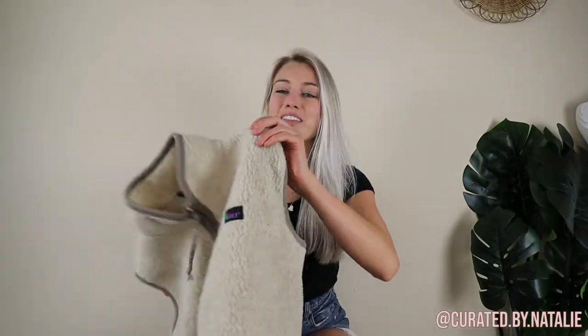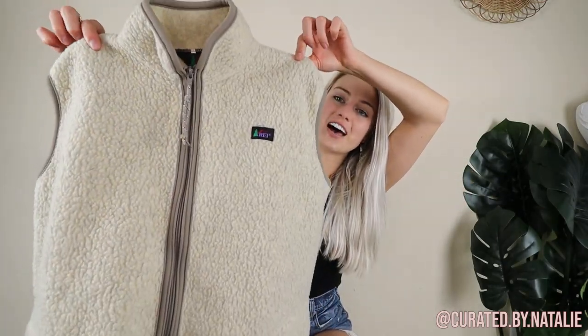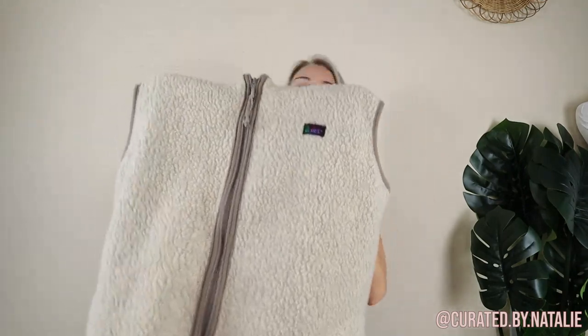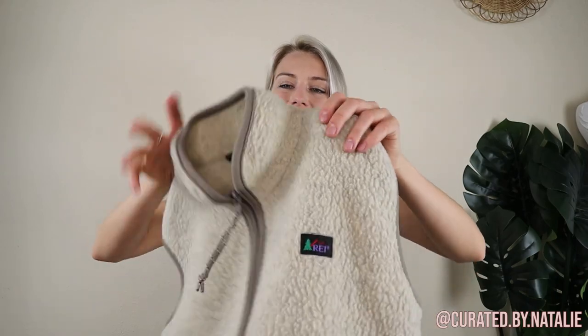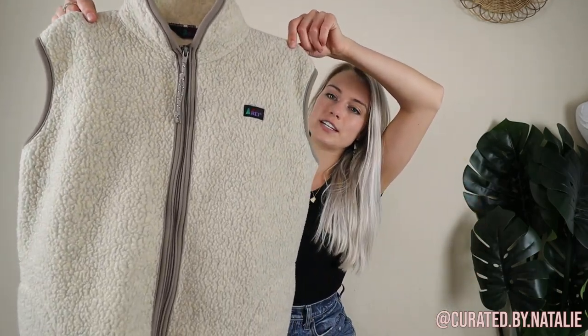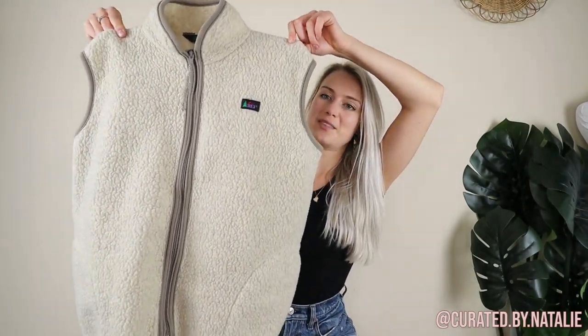Speaking of items to wear in the cold, I found this deep pile fleece vest. It's vintage REI, which really doesn't resell that much — I looked up comparison pricing and it's like $20. However, I just thought this was such a fun find. It kind of looks like vintage LL Bean or vintage Patagonia, so I just love the vibe it's giving off.